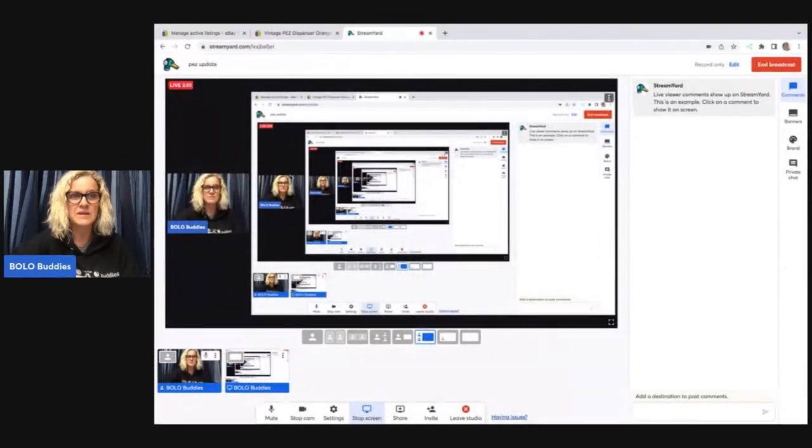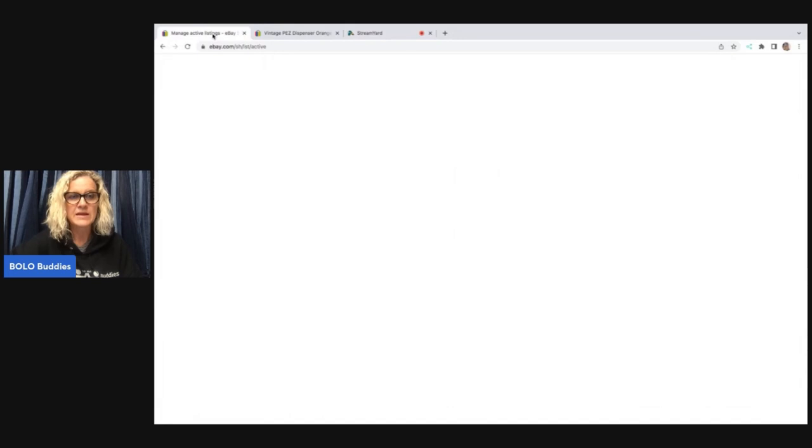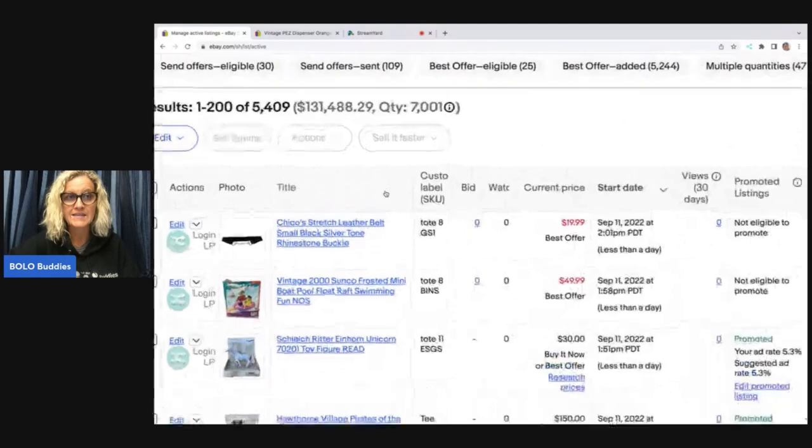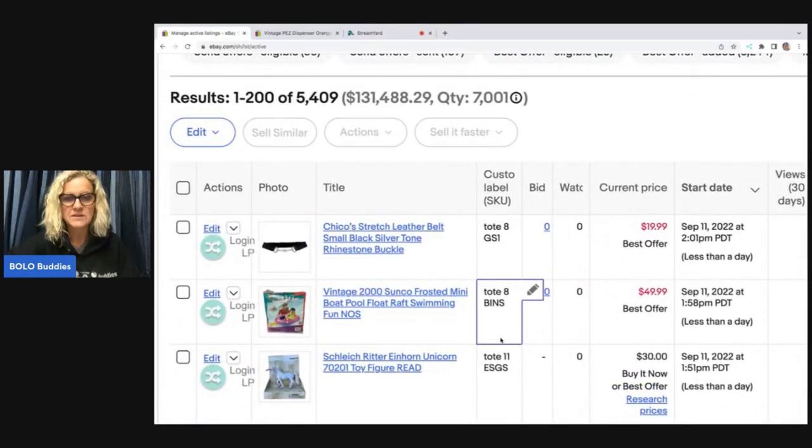Let me show you my method of how I look for it. Here is the Pez dispenser. If you look right here, I go in and I look at the start time. I started this auction on September 1st, 2022. If I go into my custom SKU here — these are my active listings — I can see what tote everything is in. I'm going to go to the start date and look for September 1st. My notes say that this should be in tote 11.